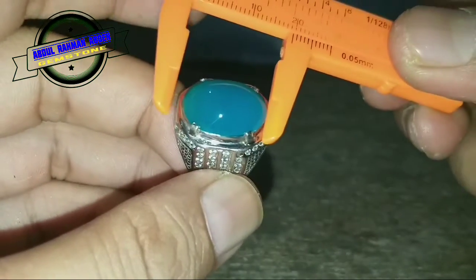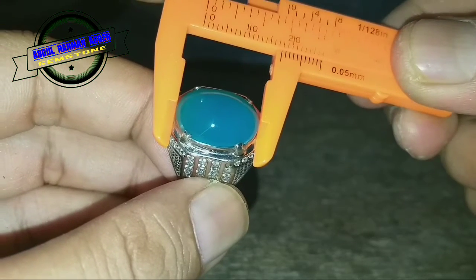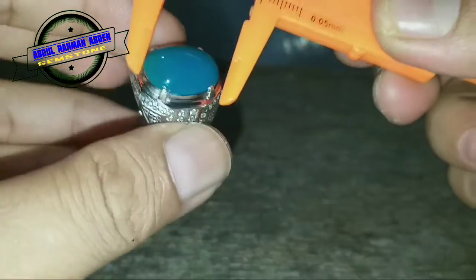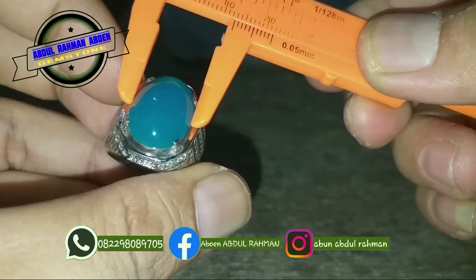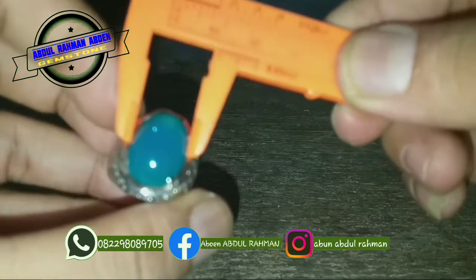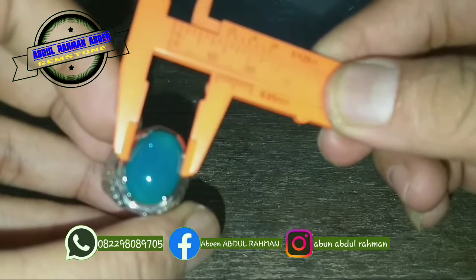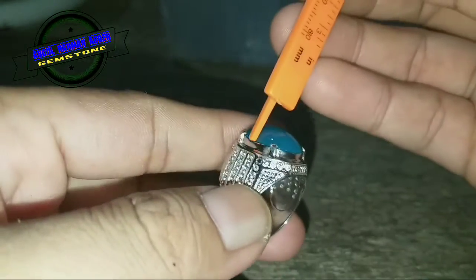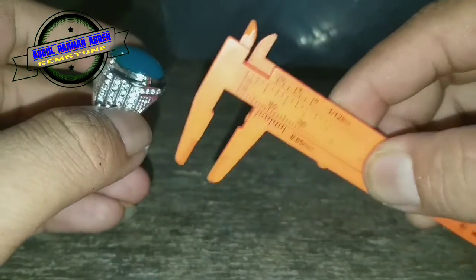Tinggal dimensinya. Dimensinya disini, panjang untuk batu ini 18 mm, dan lebarnya batu ini sekitar 12,5 sampai 13 mm, dan ketebalan batu ini 7 mm.